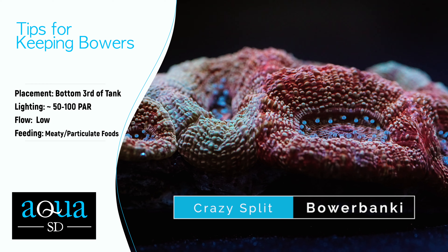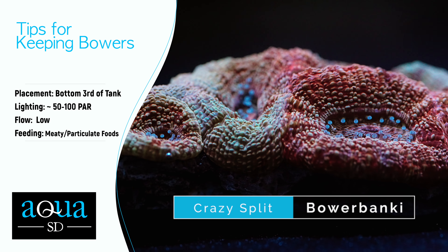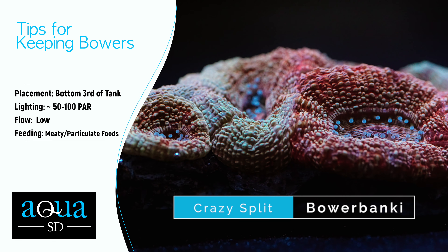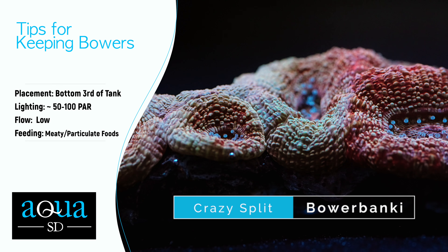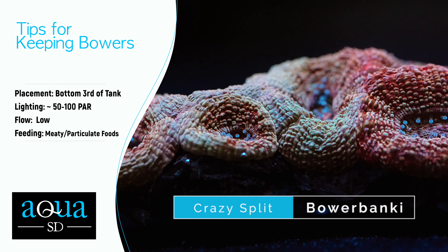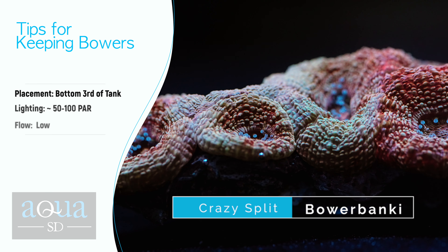Here are some tips to consider when keeping Bauerbankis. For placement, keep them in the bottom third of the tank where they won't get blasted by light or flow. For lighting, we recommend low lighting or a shaded area around 50 to 100 PAR, as they usually don't like a lot of intense light. For flow, Bauerbankis need low flow — just enough to keep them clean of detritus but not so much that the flesh becomes damaged. For feeding, they don't need to be fed but target feeding of meaty or particulate foods can really accelerate their growth.